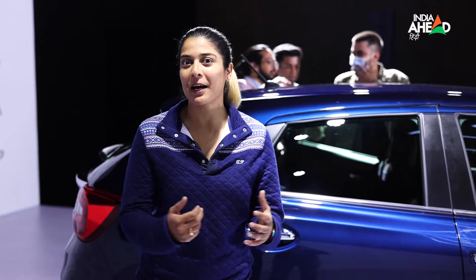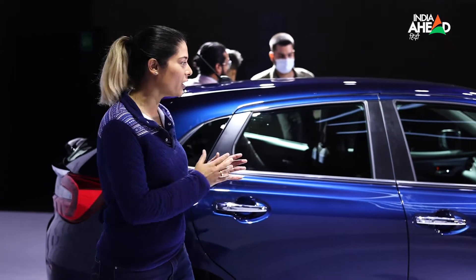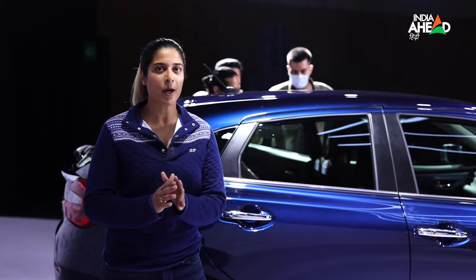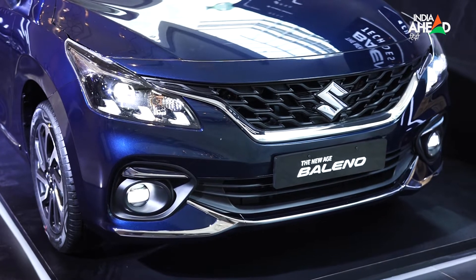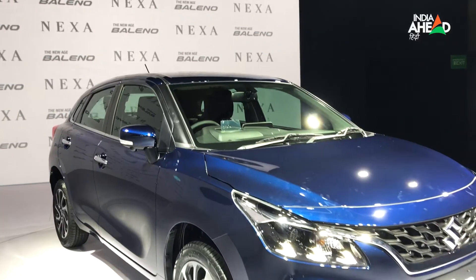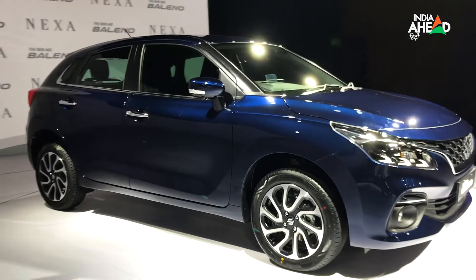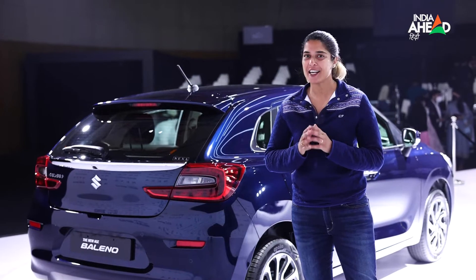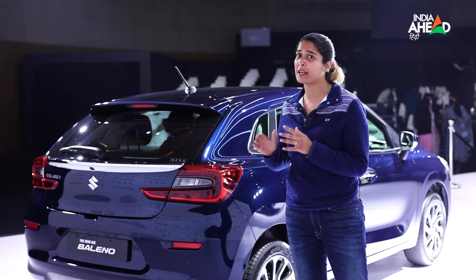I know Indians prefer SUV cars, but when you think about traffic and Indian road conditions, a compact car makes a lot of sense. This is a premium compact hatchback. The car is available in two transmission options — 5-speed manual and an AGS automated gear shift. It is available only in petrol, with no diesel or CNG alternative. The car's new tagline is 'Tech Goes Bold,' reflecting Maruti's focus on technology.